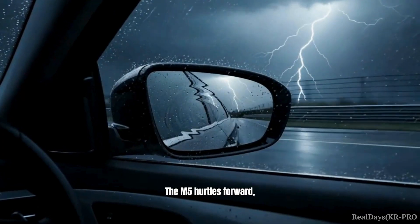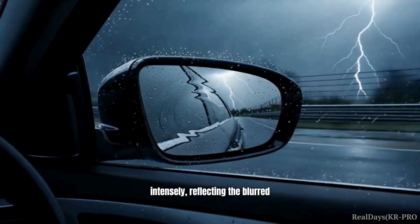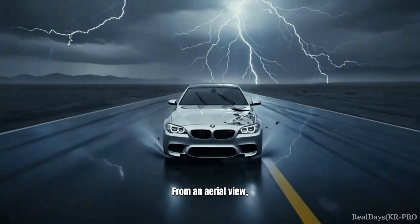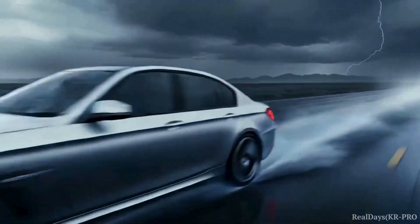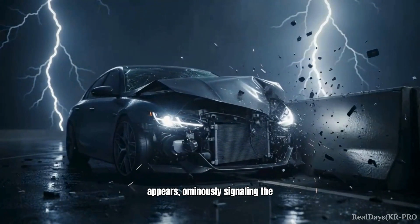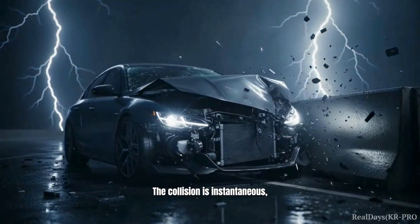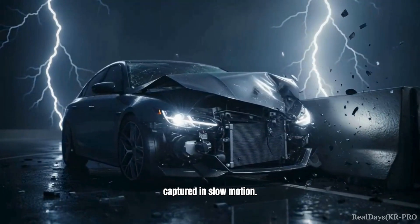The M5 hurtles forward, its side mirrors vibrating intensely, reflecting the blurred landscape. From an aerial view, the M5 appears as a bright silver streak against the dark asphalt. Suddenly, the track's end appears, ominously signaling the inevitable impact. The collision is instantaneous — a violent frontal impact captured in slow motion.